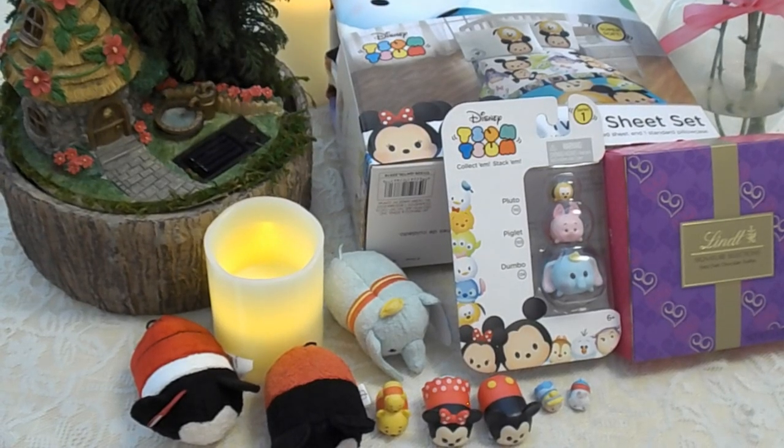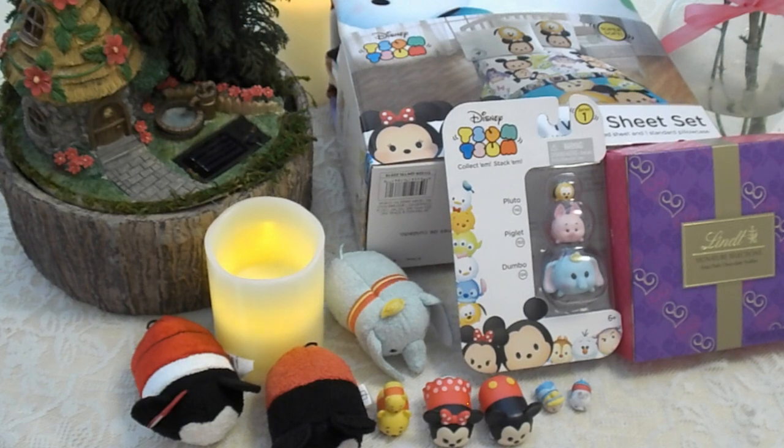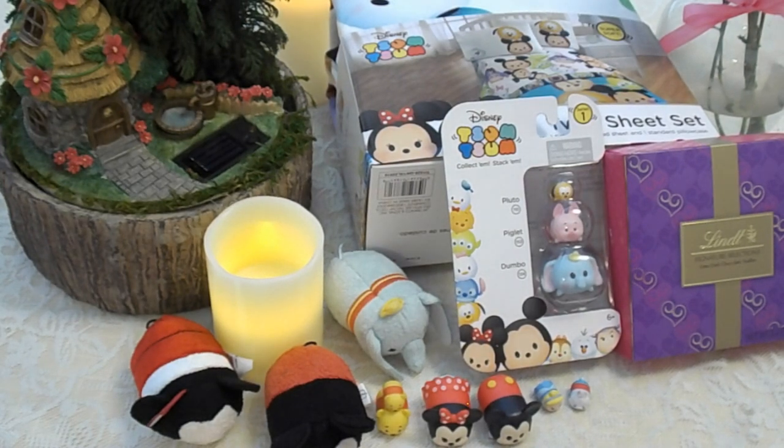Now we're getting into the Tsum Tsum things. I don't even know if that's how you pronounce it, but it's spelled T-S-U-M, T-S-U-M. So Tsum Tsum — I guess that's how you pronounce it. Anyway, Mom is going to hold them up to the camera and I'm going to explain what things are.